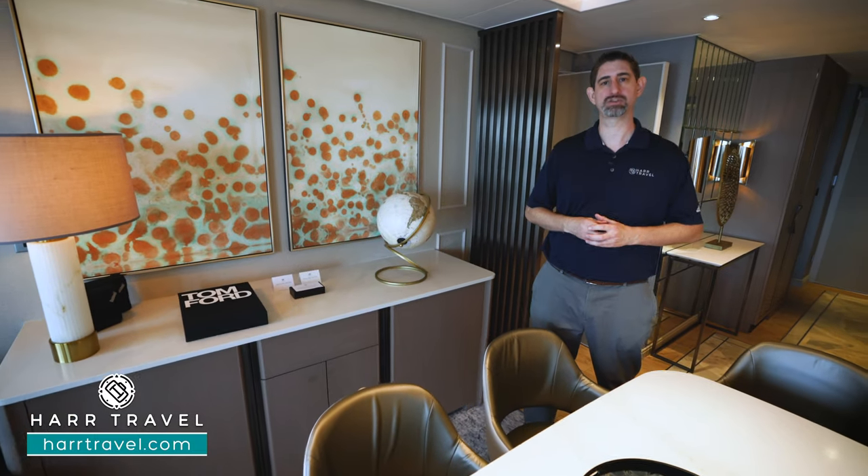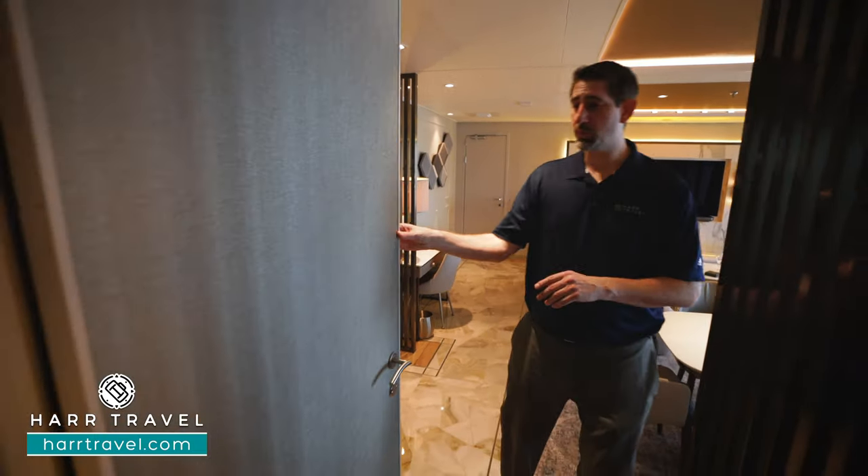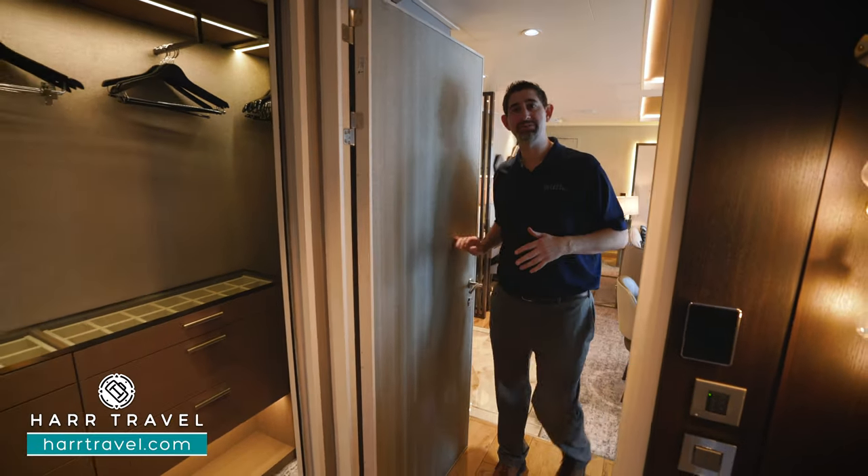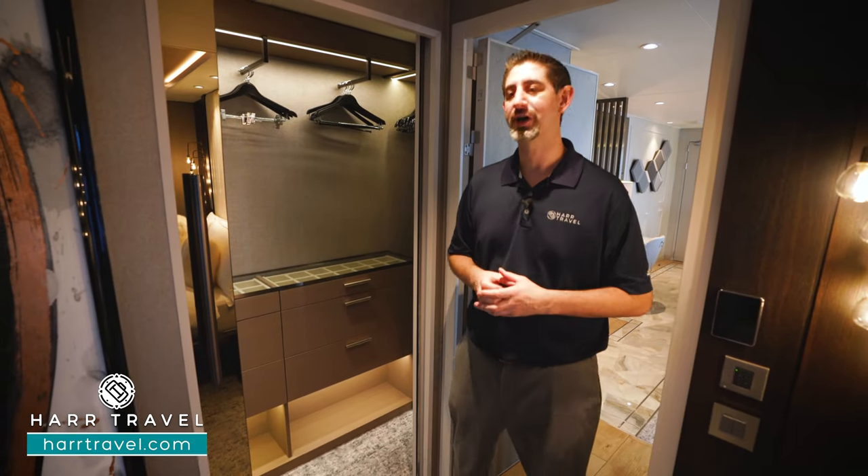As we head into the master bedroom, I just wanted to point out one of my favorite features — it's a door. I love traveling with my family. I love traveling with friends. But having that extra level of separation is such a luxury.